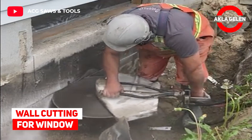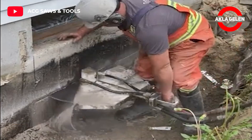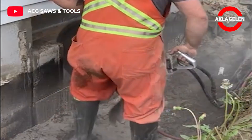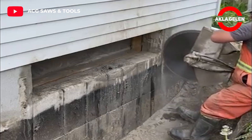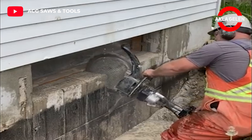Wall cutting for window. We will see window cutting in a concrete wall with ACG saws and tools. With this machine they will cut the wall to window size and install a new window.